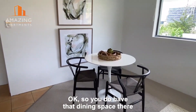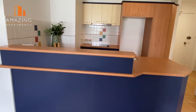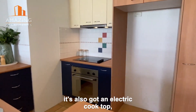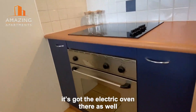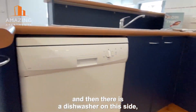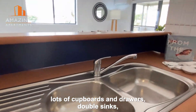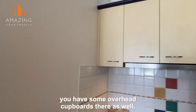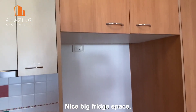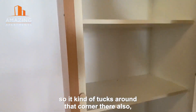You have that dining space there which looks across to the kitchen. The kitchen has a servery bench, an electric cooktop, an electric oven, and there is a dishwasher on this side. Lots of cupboards and drawers, double sinks, overhead cupboards, and a range hood. There's a nice big fridge space and the pantry has a great size as well, tucking around that corner.